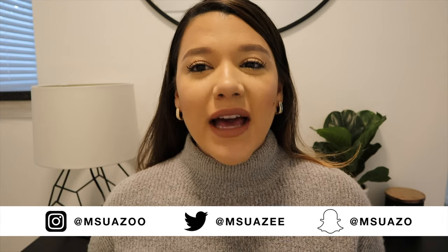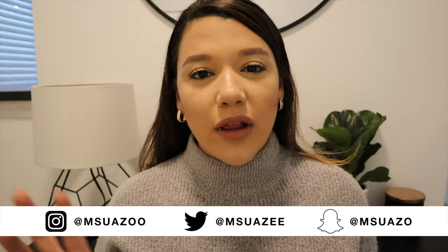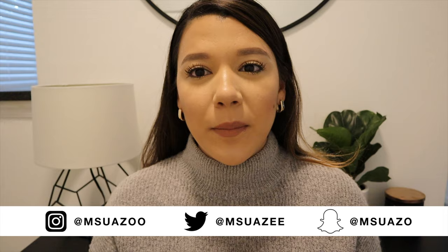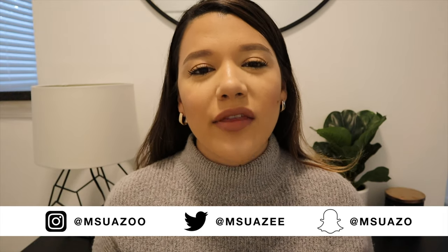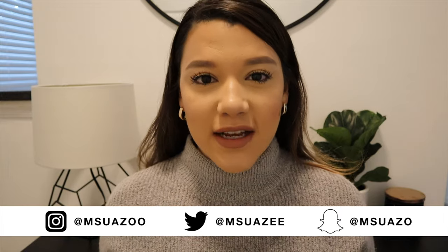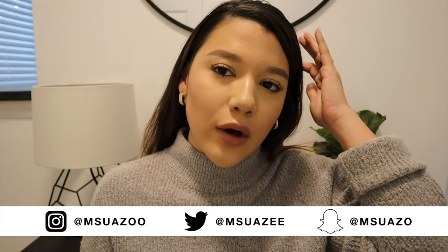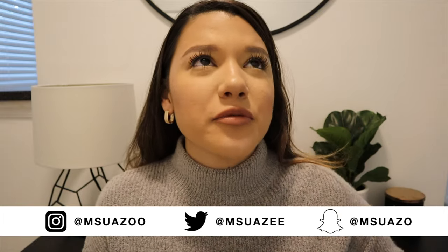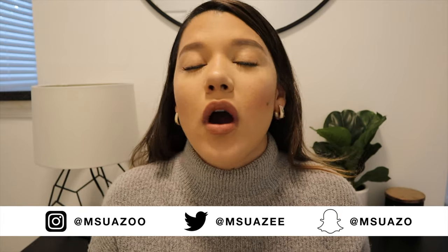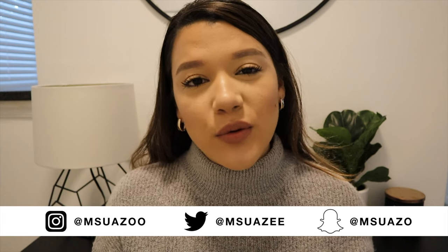I filmed last night basically the entire transformation — me cleaning, what it looked like before, putting up the mirror, spray painting, all the DIY things. I recorded it and then all the files got deleted because iCloud did something so weird. I tried so hard to restore them and I could not find them, so today I'm just going to be doing a tour.